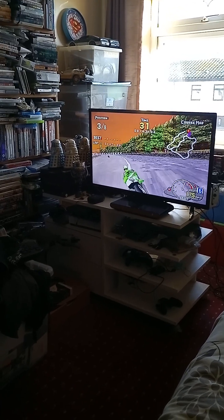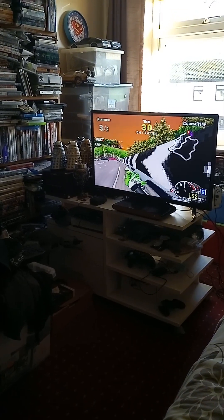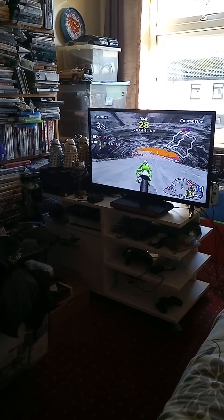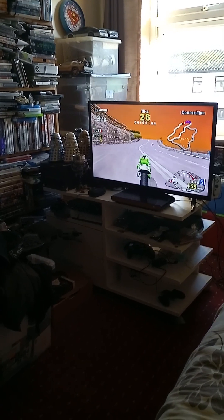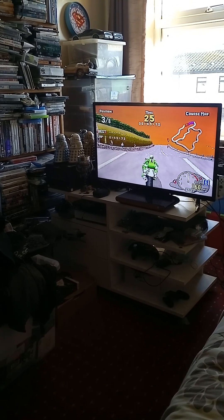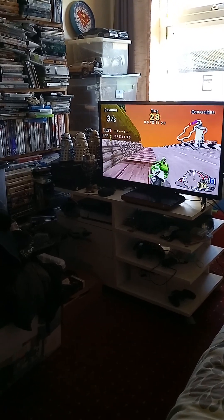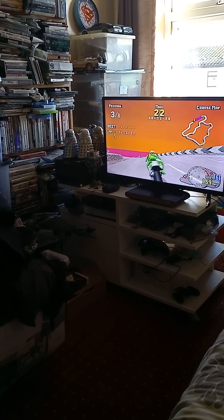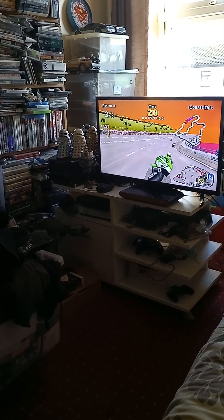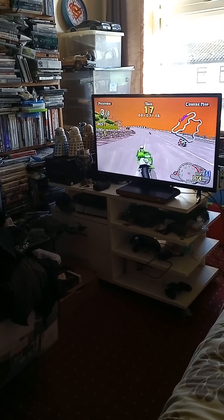There's a bit of slowdown but it's still playable. I'm playing the game using the VCS modern controller one-handed — I have the camera in my left hand and I'm controlling the game with my right hand. To accelerate you just hold down the accelerator button, which is the Y button on the Atari VCS controller. The left stick controls the bike. The D-pad and trigger buttons don't work, so keep that in mind.